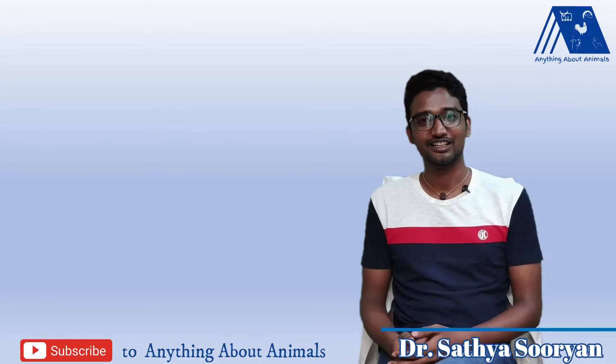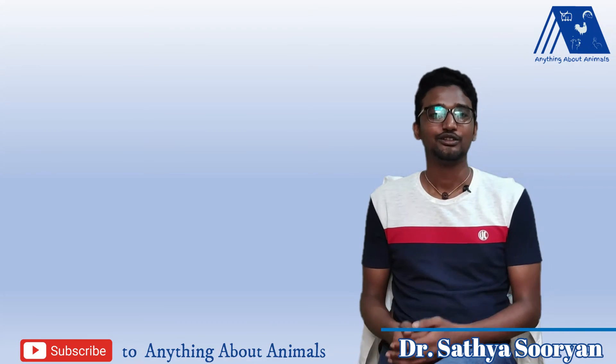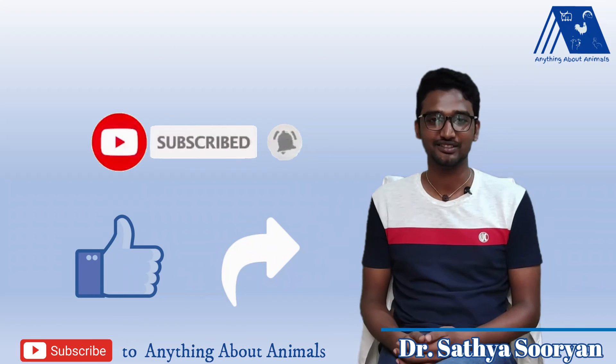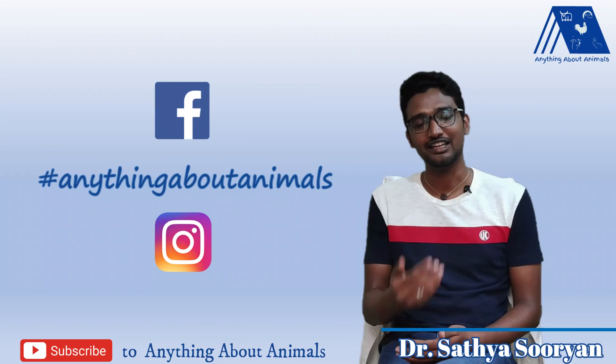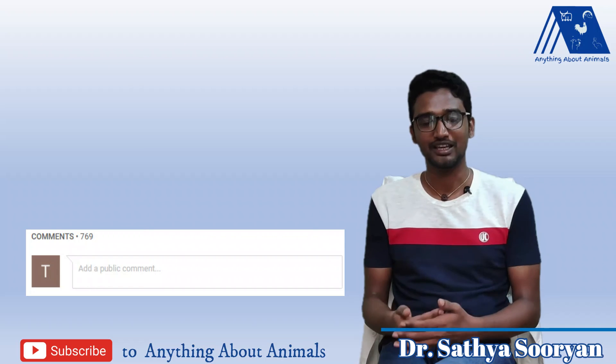To get more videos like this, please be connected to us on Anything About Animals. Please do subscribe to the channel and also press the bell icon. You can also be connected to us on Facebook and Instagram. And if you have any doubt on any animal, please do ask that doubt in the comment section so that we will make a video on it.